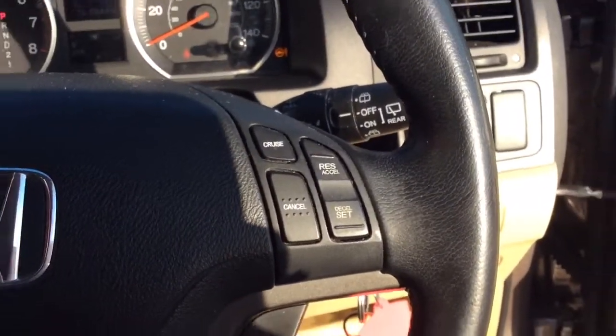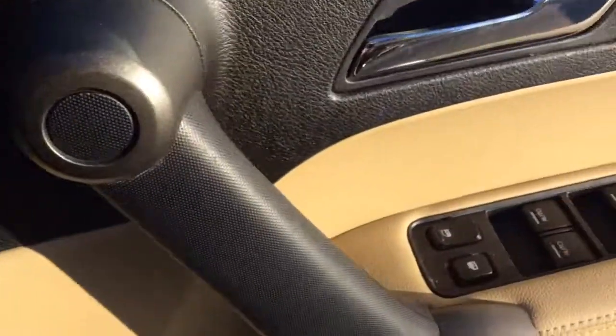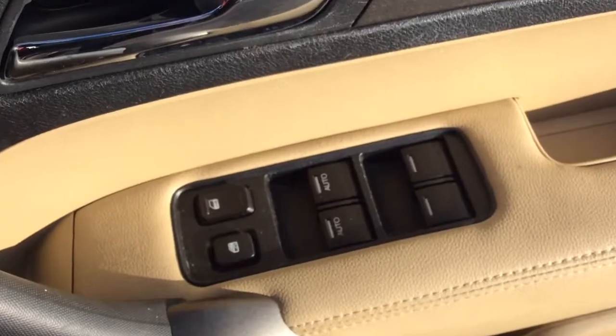It also has a multi-functional steering wheel with audio controls and cruise control, which is very good for motorway driving. This car also has automatic lights, electric wing mirrors, and a full set of electric windows including to the rear.